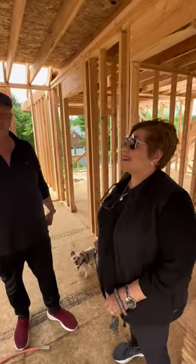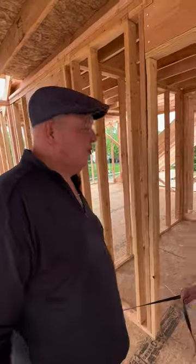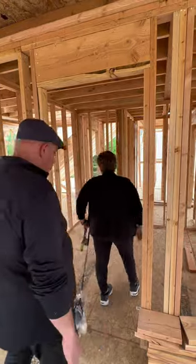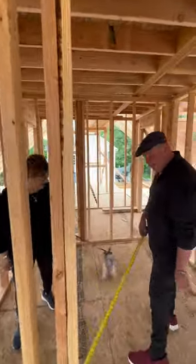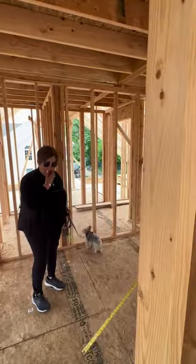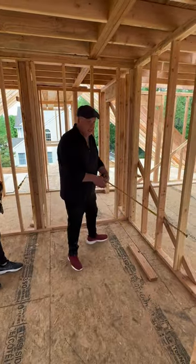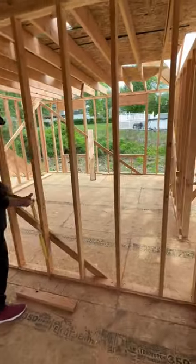So this is Buddy's bathroom. It's gonna be a little closet here for towels, a shower where you're standing right now, and this is gonna be a vanity — basically gonna be like a five-foot vanity which is gonna be here.